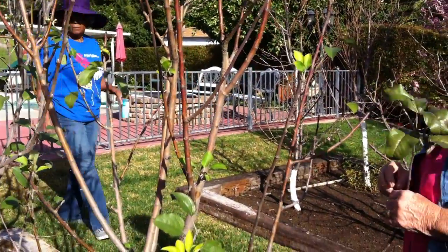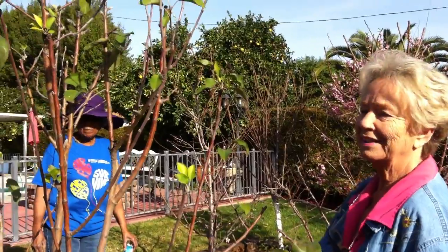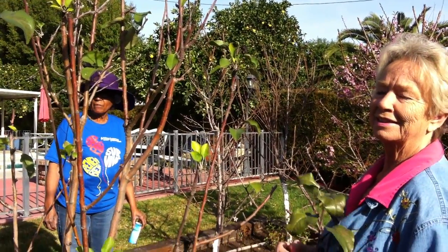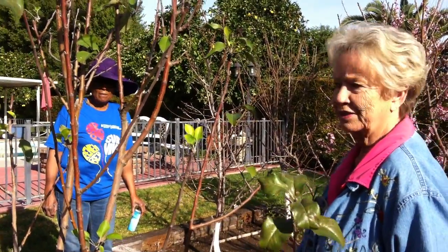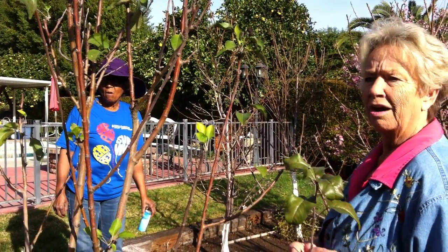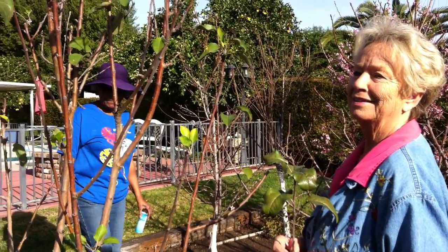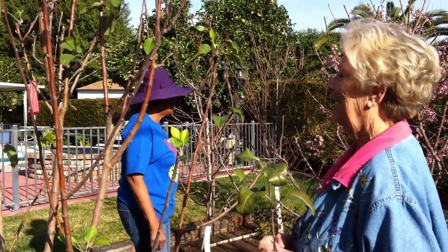Do you have possums? Yes. Tell me what to do, please. They're everywhere — I have two big ones. I'll leave them alone; they eat all the fruit. You better not kill them. They're only going to eat what's on the ground. Oh yes, they took all my peaches. One morning I got up, they took everything, even what was on the ground.